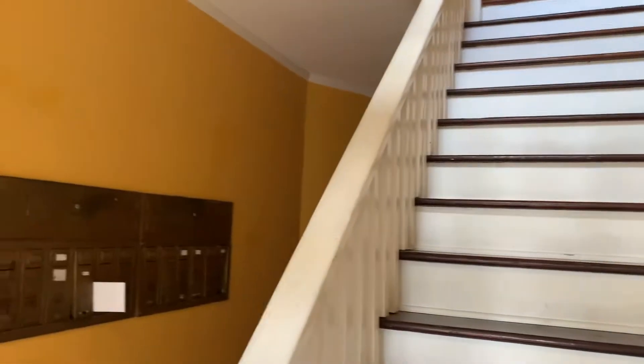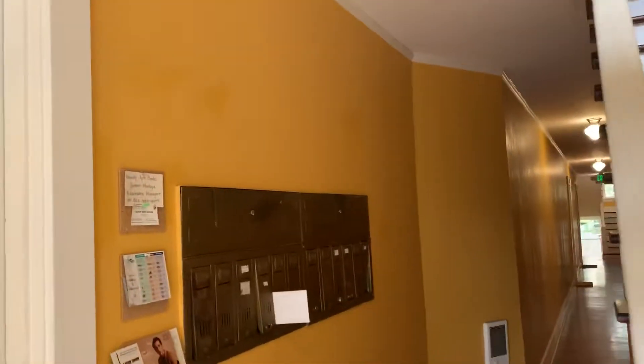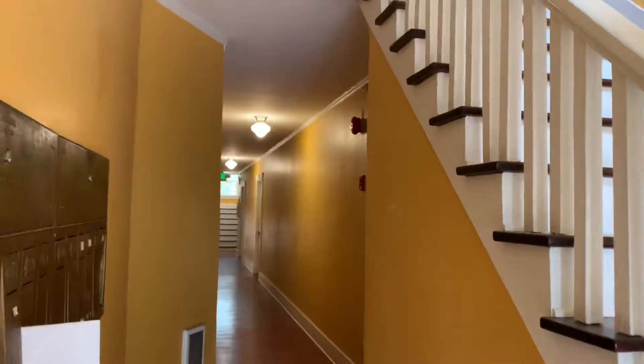So this apartment is actually on the main level of the building. This would head upstairs. All the mailboxes are located here as you can see. Hallway area there. And then this is the one bedroom one bath apartment.